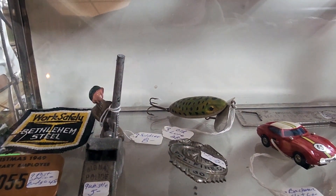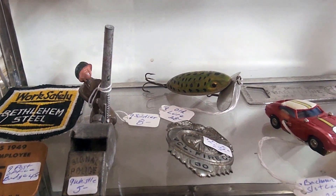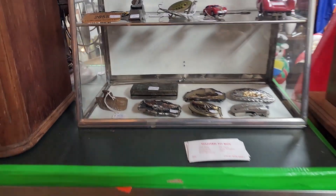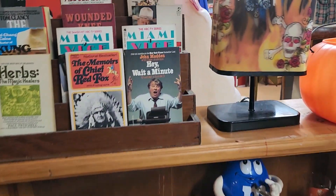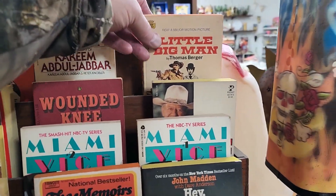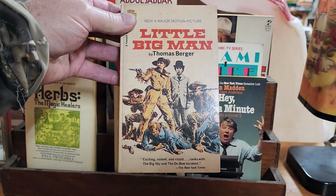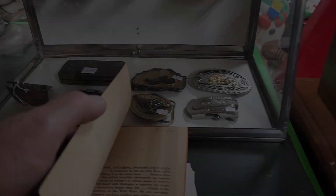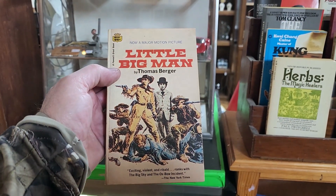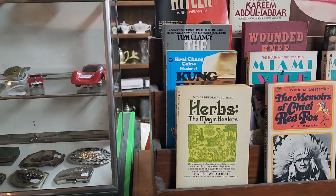Here's an old jitterbug in there — everybody knows I like jitterbugs. Some old books — Little Big Man! I remember that movie. I think I'm going to have to buy this. Yeah, that might be a good read. That'll go home with me.